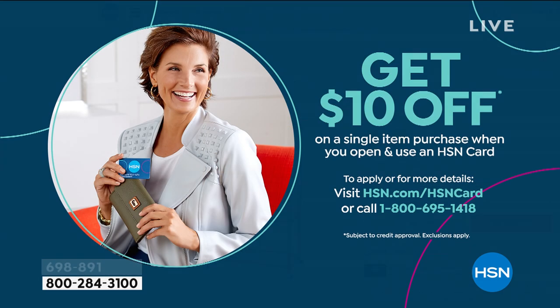Get $10 off with our HSN credit card — if you apply and get approved, you can take $10 off your first single item purchase.